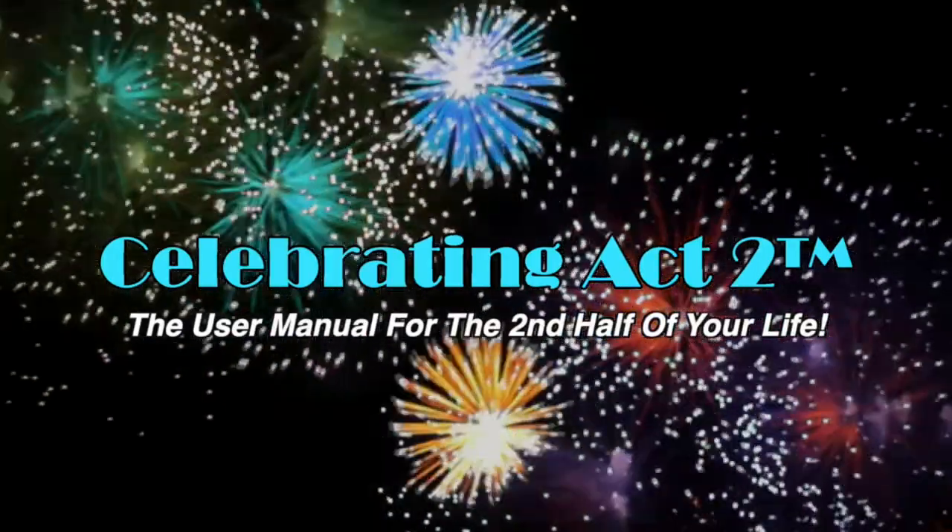Welcome to Celebrating Act 2 — the user manual for the second half of your life. Hi again everybody, and thanks for joining us on Celebrating Act 2.